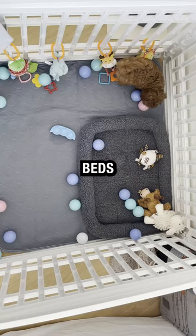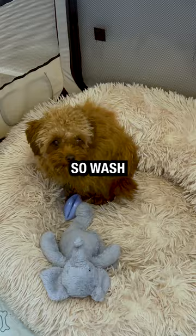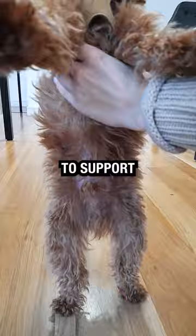Number two: wash their beds. Dirt, dust, and even parasites can accumulate in a dirty dog bed, so wash their beds regularly. Number three: feed them probiotic-rich foods to support optimal gut health. An unhealthy gut can lead to the development of yeast infections that cause unpleasant doggy smells.